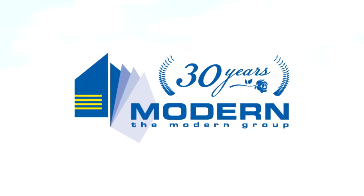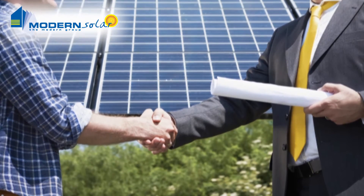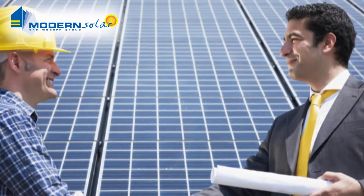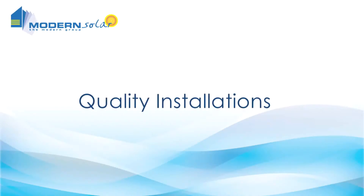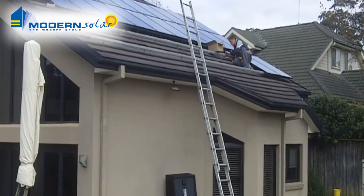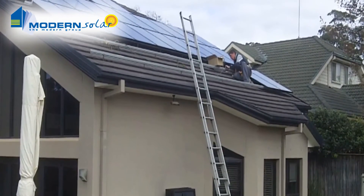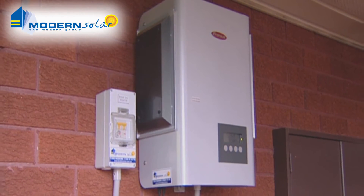With 30 years experience in home improvements, Modern Solar have the know-how to make sure you choose the right solar system for your needs, and will ensure that your investment in solar can keep putting money back in your pocket for years to come. Modern has a strong track record of home improvement projects and heritage to suit. Your system warranty is only as strong as the company behind it.